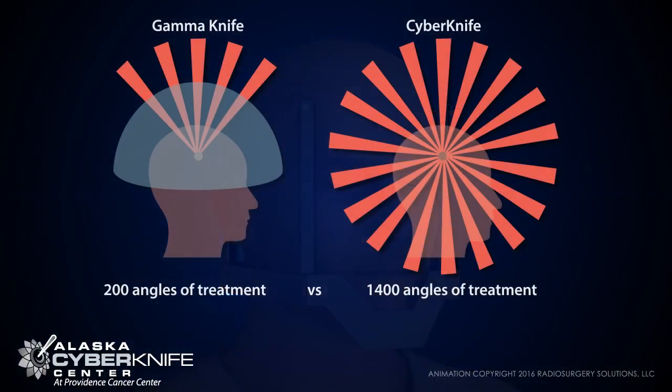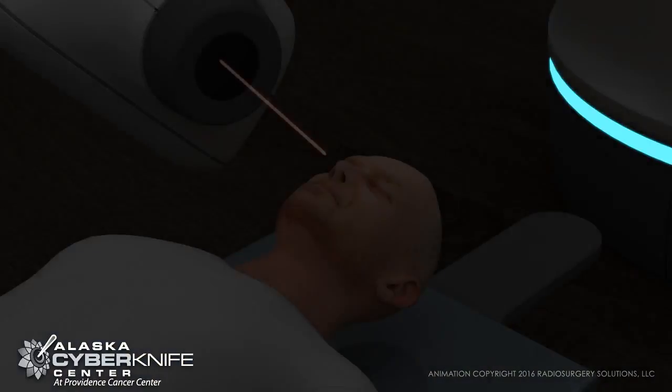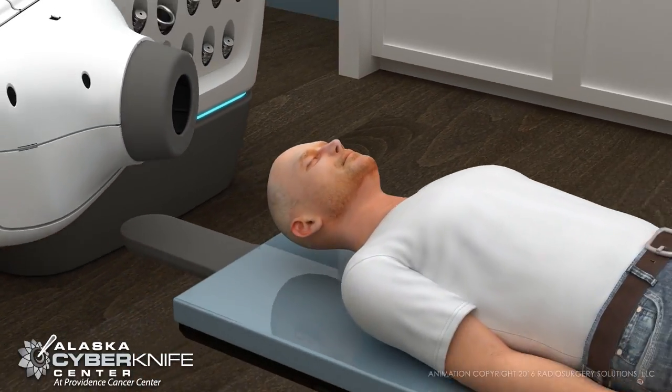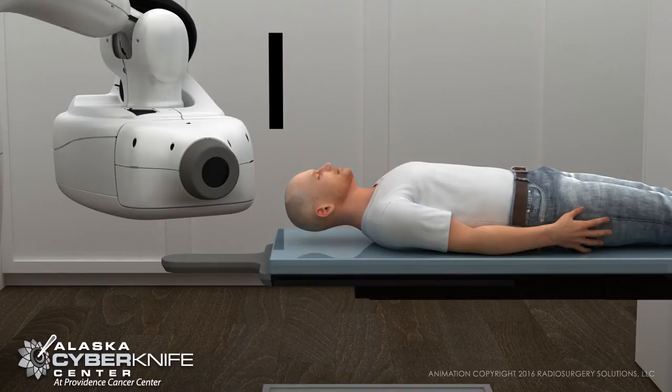The headframe further limits the GammaKnife's capabilities to one single high-dose radiation treatment. CyberKnife's pinpoint precision eliminates the need for a painful headframe. Certain brain tumors show a more positive response from two to five treatments, which only CyberKnife can provide.